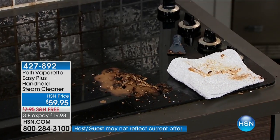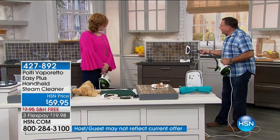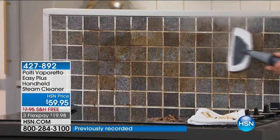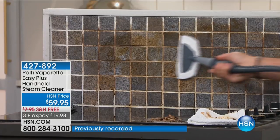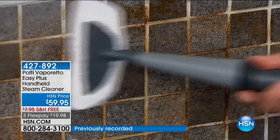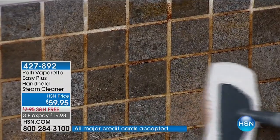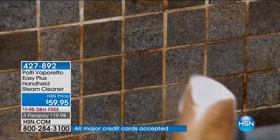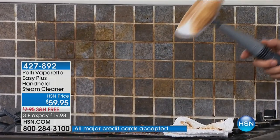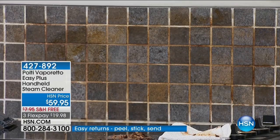Nobody ever gives enough love to their backsplash. All the grease and everything spills up here and after a while it looks darker than it should. I took a bonnet that's included in the kit and put it over the window cleaning attachment. Watch as I go back and forth over this — by the way, you can use this same attachment on a mattress to neutralize and kill dust mites on any fabric surface. Take a look at what was on there — we got that off in just a couple of seconds, because we melted the grease with the power of the steam.